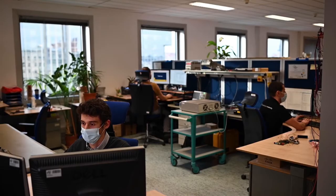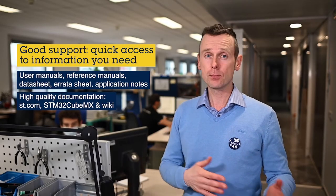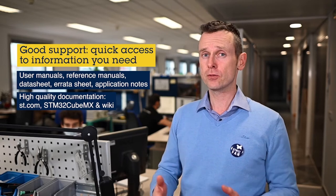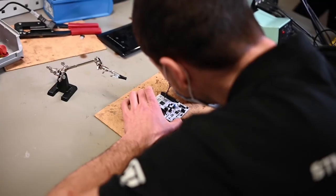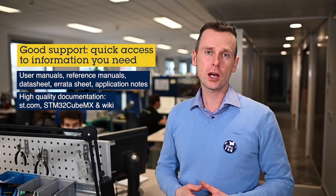On top of the regular documentation, recently we have launched so-called wiki portals. There is one for MPU and MCU — so STM32 MP1 and STM32 generic ones. Those wiki portals are bringing another way of introducing you to the products and how to work with them.